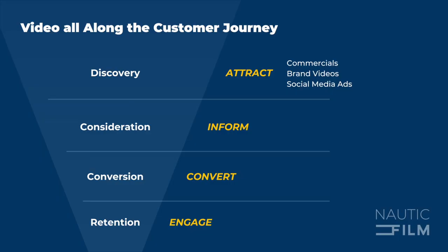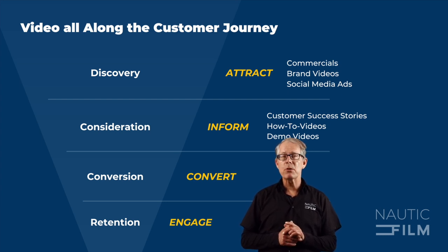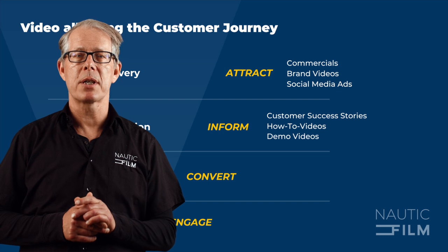Consideration stage. Once potential buyers are aware of your product, they begin evaluating different solutions. Building rapport and familiarizing clients with your product and brand is crucial at this stage. Use how-to videos and product demos to showcase your product features. To keep costs low, these videos can often be produced in-house with your team members. However, it is still important to invest in professional production to ensure high quality storytelling and production value.